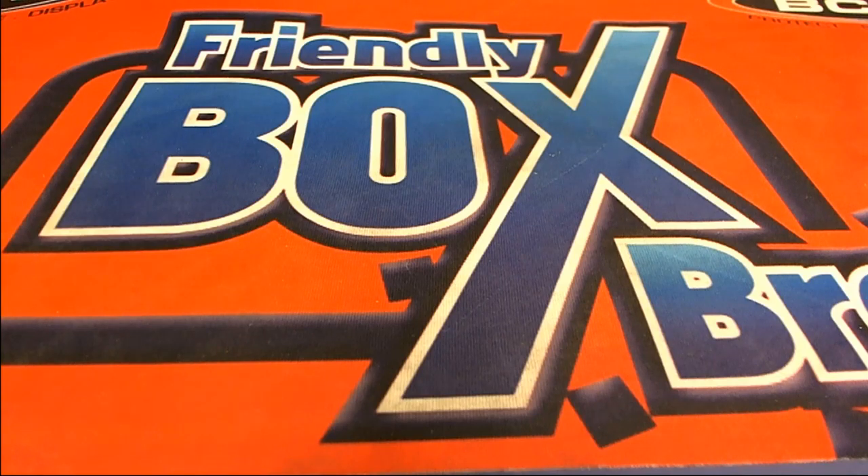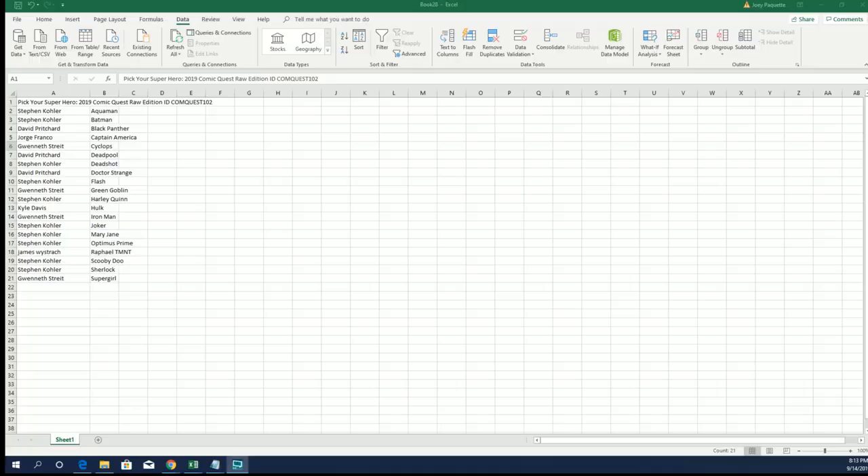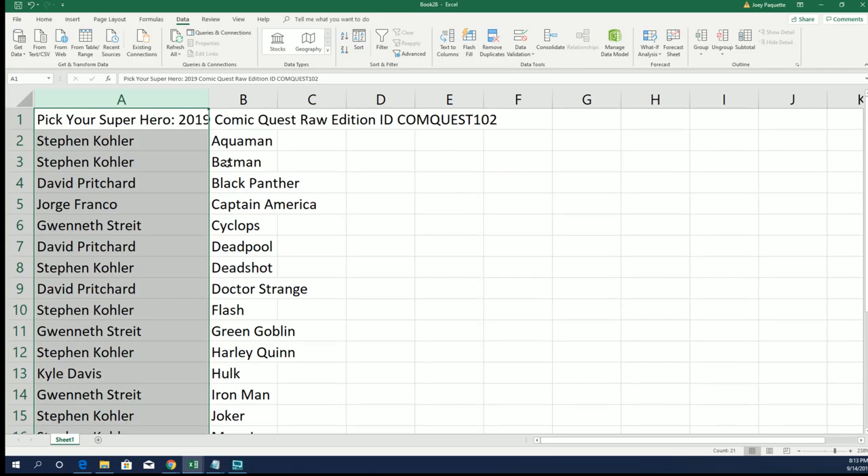Let's hit something big in this Comic Quest product! Hope you hit something nice. I'm excited for this, can't wait to see what happens. I'm excited to see what this is like and wishing you the best in our 102 break. We're going to do 102 first because this one sold out first.